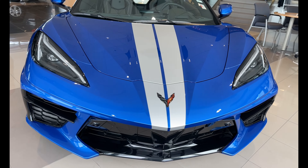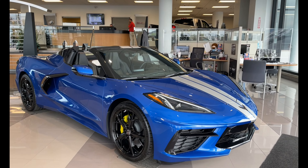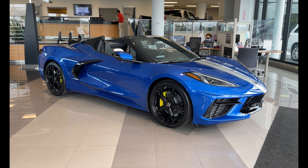Welcome to Trade In Tuesday C8 Corvette Convertible Edition, and have I got a great one for you this time. A new 2022 Corvette Convertible in Elkhart Lake Blue Metallic to be exact.